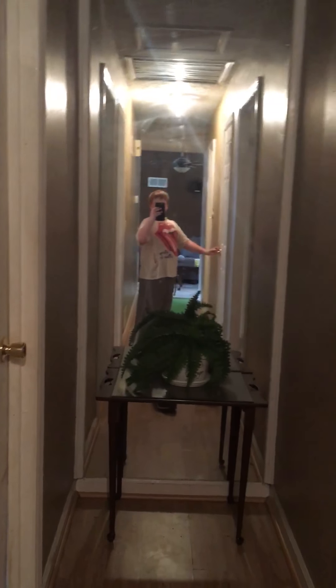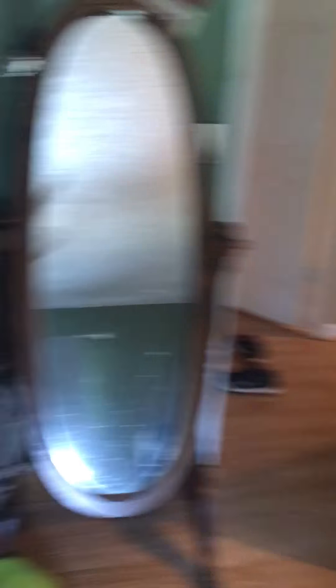We have a mirror. This is my sister's room — she does not want me in here, but she's at work so I'm just gonna show it. There's the closet, the bedroom, and another mirror. Here's another bedroom and another bathroom.